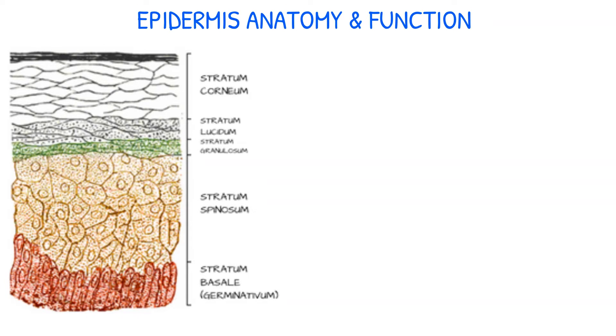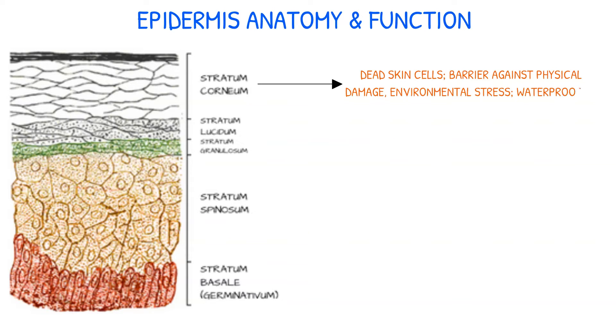The epidermis, which is the outermost layer of the skin, is composed of five different layers, each with a unique function. The stratum corneum, the surface layer, is made up of dead skin cells and provides a barrier against physical damage, environmental stress, and waterproofing.